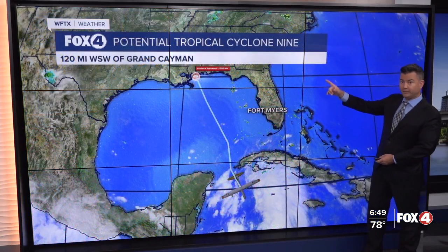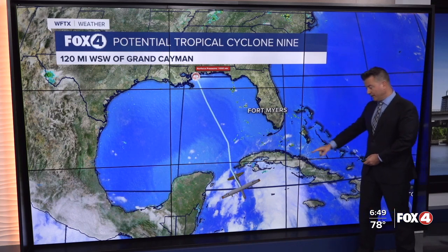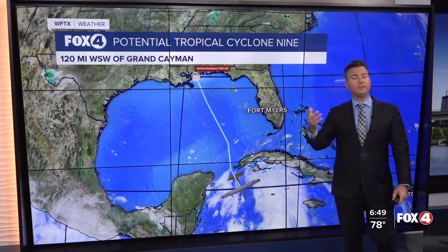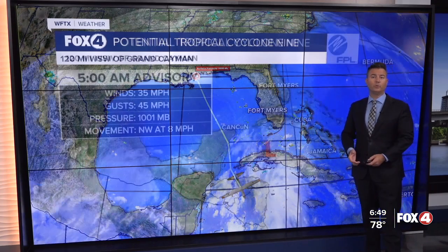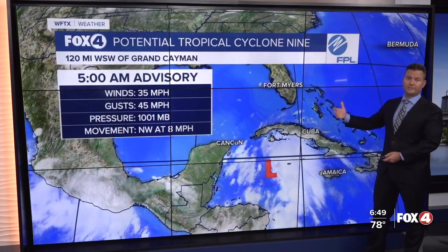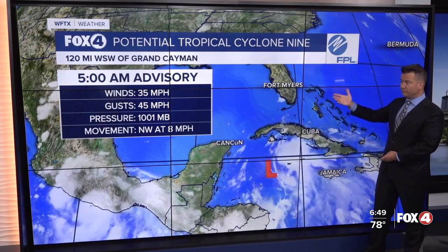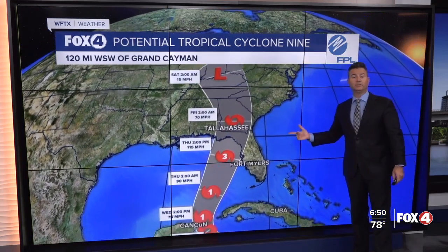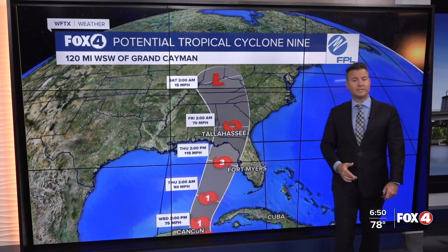The hurricane hunters have left Keesler Air Force Base in Biloxi and are getting close to the center. As we get that information in and any updates from the National Hurricane Center, we will bring it to you. Here's the latest 5 o'clock advisory: moving northwest at 8, with estimated winds at 35 miles per hour. The forecast track remains relatively unchanged from last night.